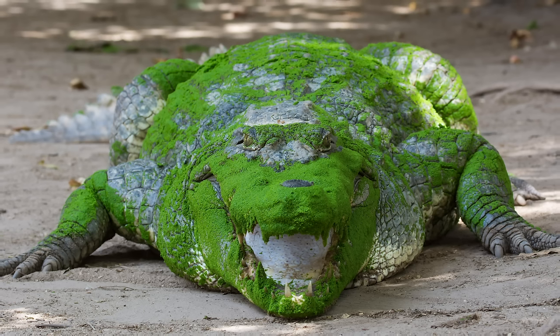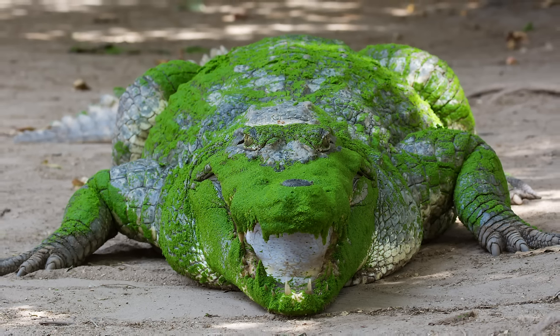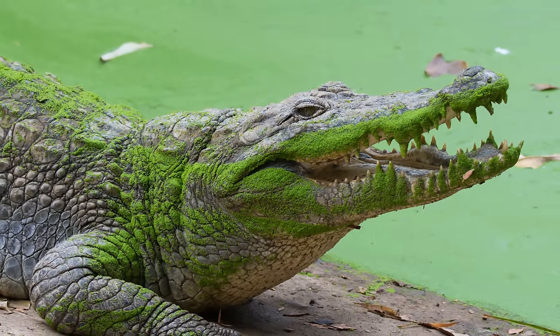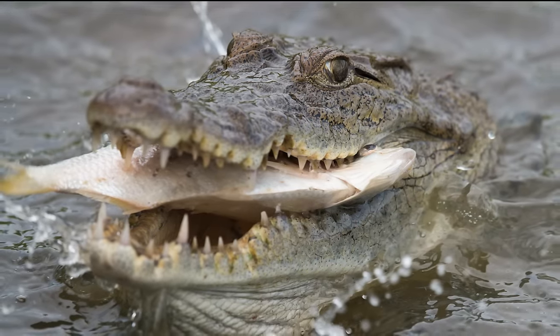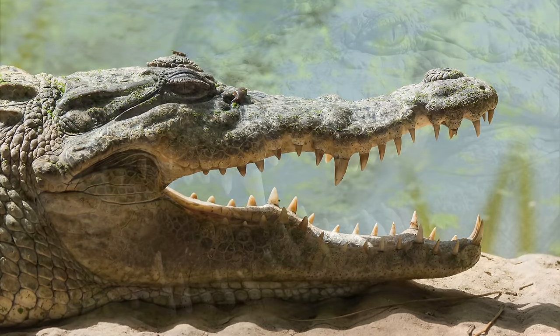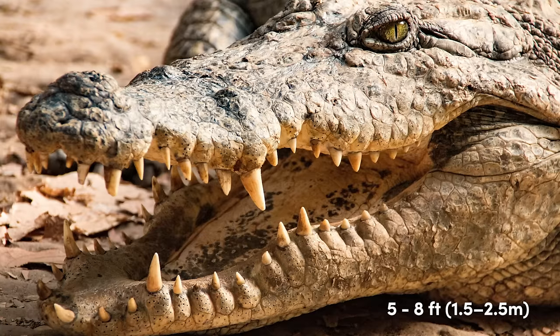Although first suggested as a separate species in 1807, the West African Crocodile was only confirmed as distinct from the Nile Crocodile between 2011 and 2015 thanks to genetic testing. As such, they are very similar in appearance to the Nile Crocodile, although they tend to be smaller in size, usually measuring 5 to 8 feet in length.